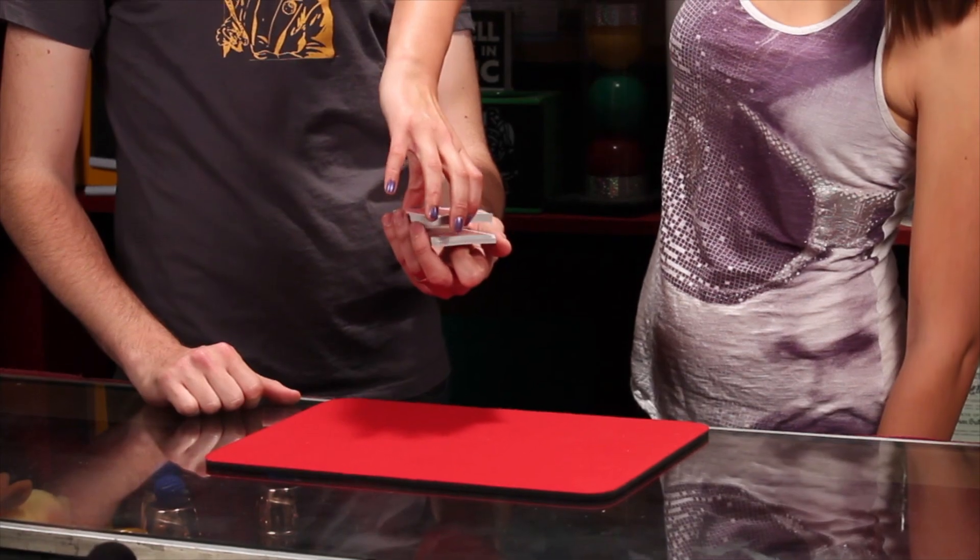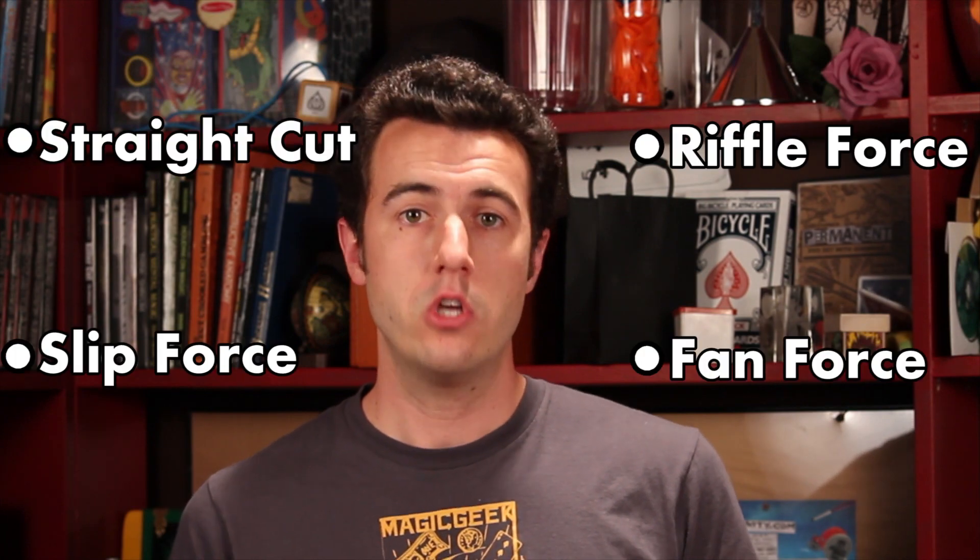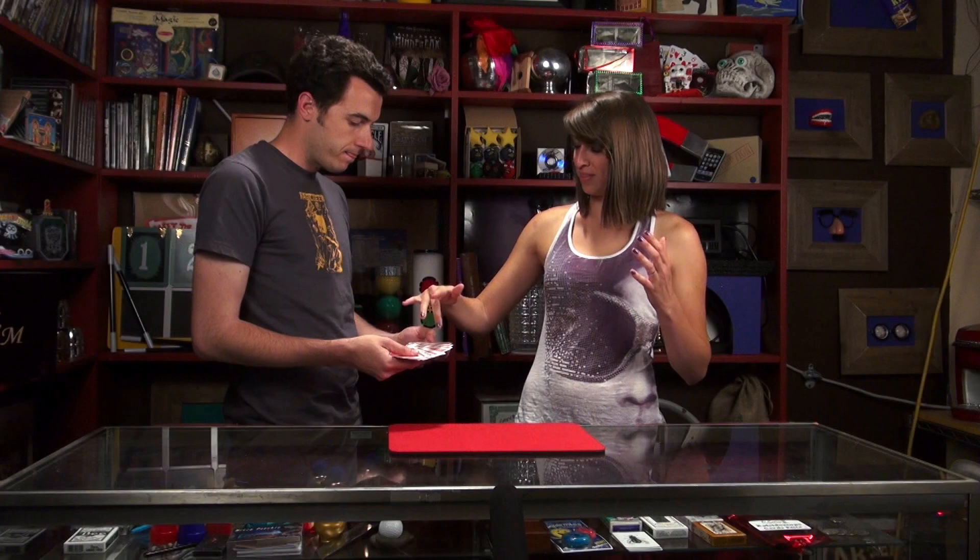One of my biggest pet peeves in magic instructions is when it says, 'use your favorite force.' What if you don't have a large selection of forces to choose from? What if you don't know very many forces? This instant download is geared towards you learning four of my favorite forces so that you can use them at the best times possible in your magic routine.